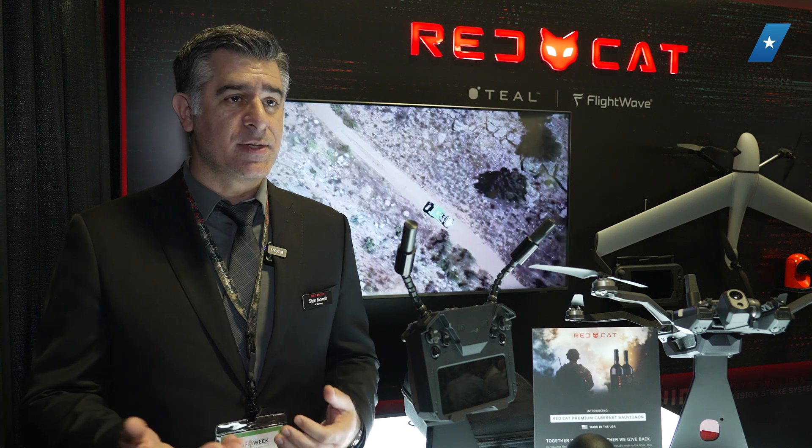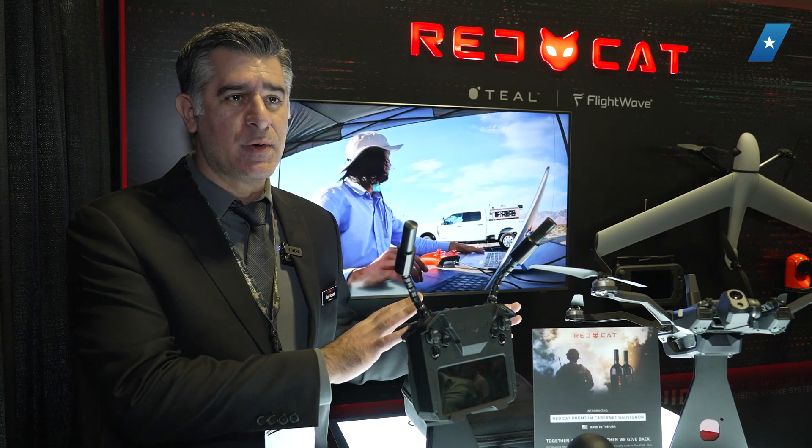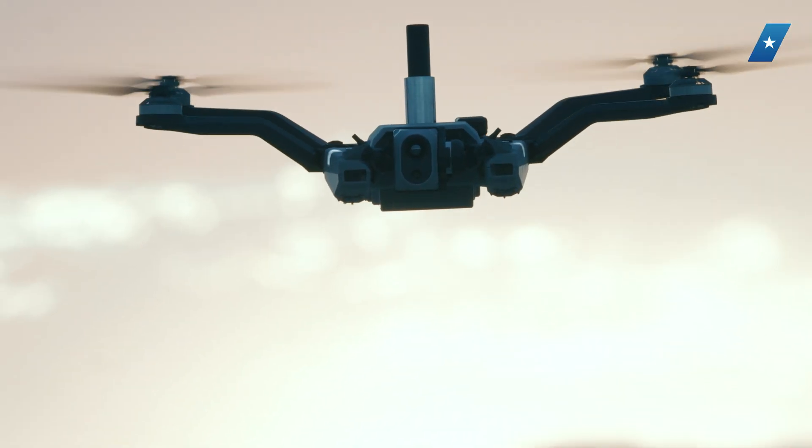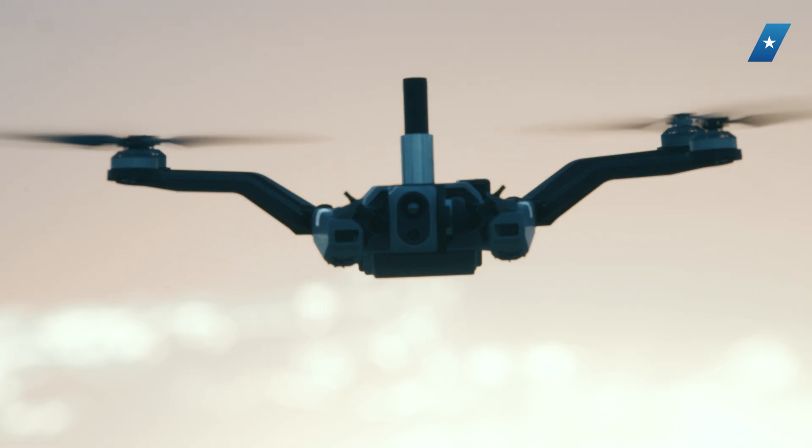We're here at SoftWeek this week to show off our short-range reconnaissance drones. We have two subsidiaries under RedCat, one being Teal Drones out of Salt Lake City. Teal is the engineering workforce around the Black Widow short-range reconnaissance drone that was recently selected as the award winner for the short-range reconnaissance program of record for the U.S. Army last year.